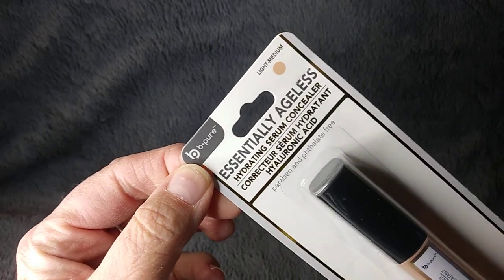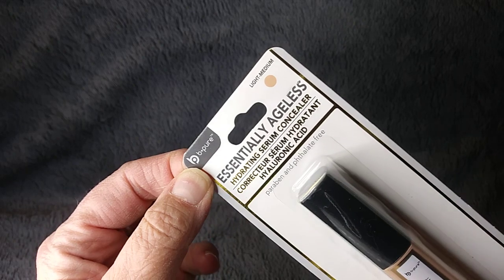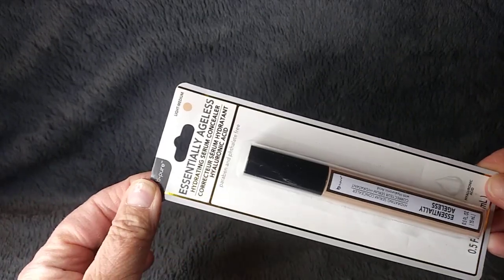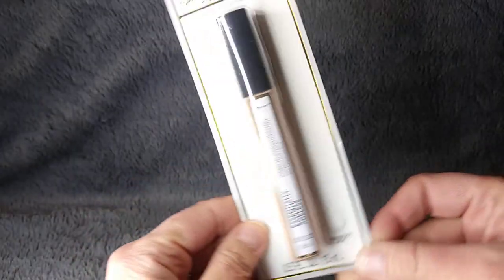I've had this for a while and just forgot to show it. It's essentially an Ages Ageless hydrating serum concealer. Normally I do not wear concealer — I don't even wear face makeup — but I know somebody who does, so I'm going to be passing this along.